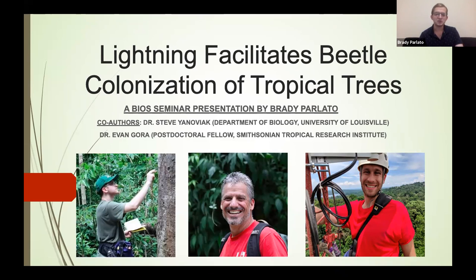My co-authors on this project were Dr. Stevie Noviak — he's here today with us, shown there in the middle — he's a professor of biology at the University of Louisville. And on the right there is Dr. Evan Gora, who is currently a postdoctoral fellow at the Smithsonian Tropical Research Institute. I could not have done this project without them, thank you to you both.